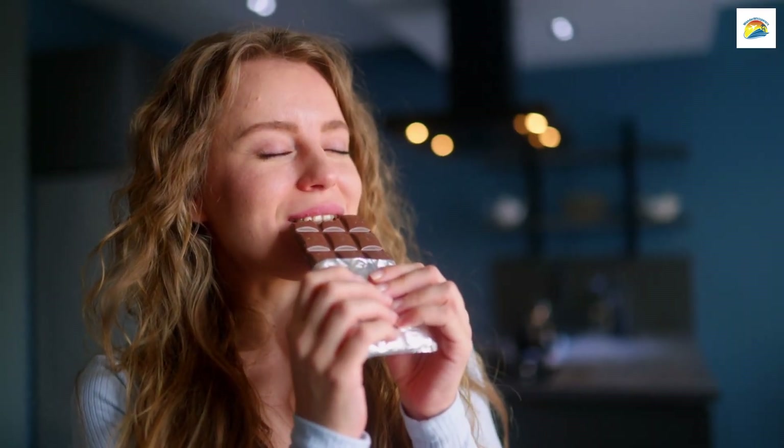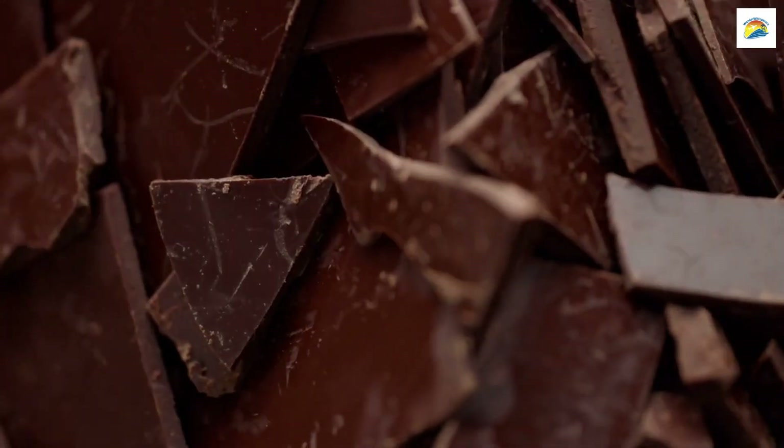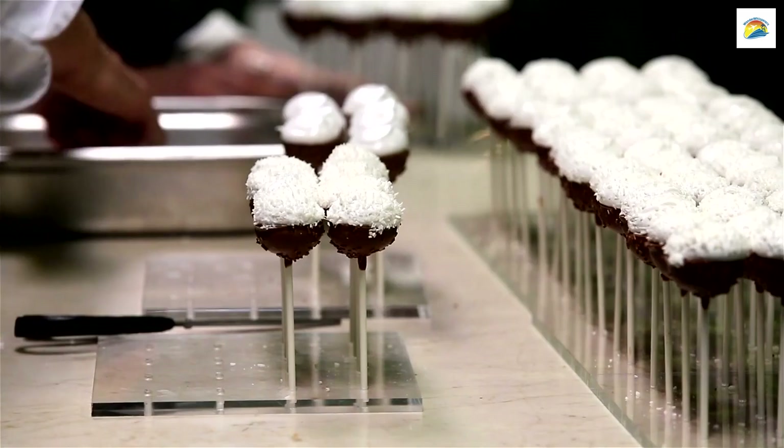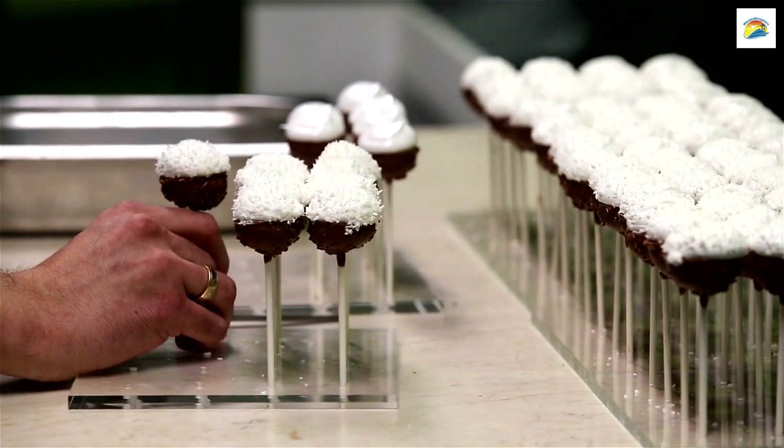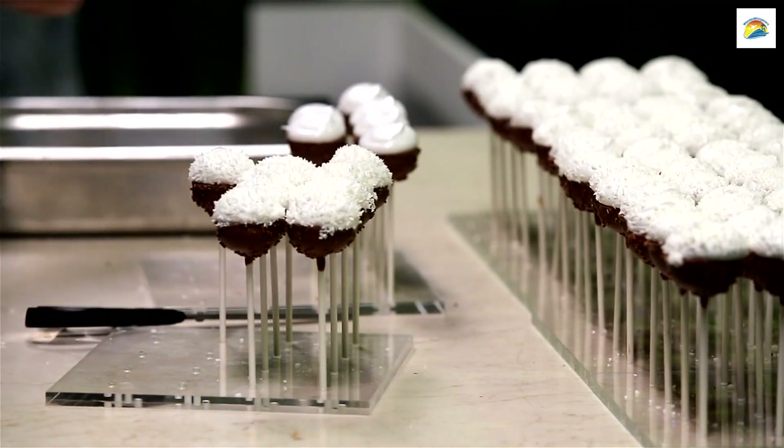Switzerland is famous for its chocolate, and Lucerne is no exception. You can indulge your sweet tooth at Max Chocolatier, a local chocolate shop known for its artisanal and mouth-watering creations.